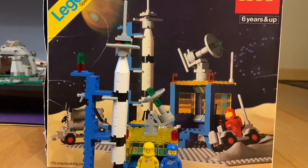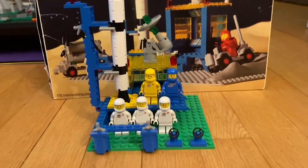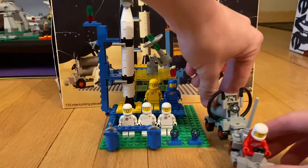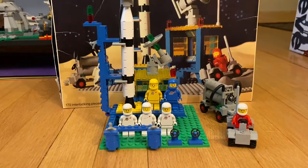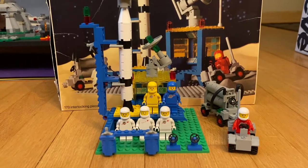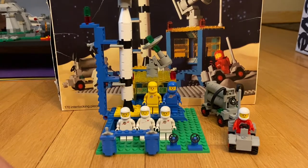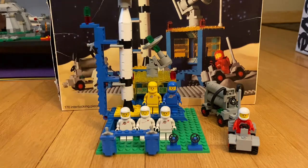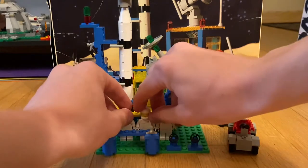As you can see, there is the set all built up — and don't forget I have the little car there too. We're going to go over the price at the end, but I do know the value of this set as it sits right now for my copy.